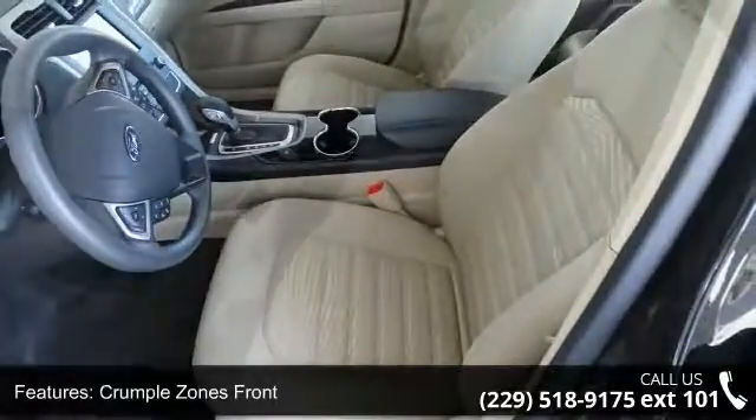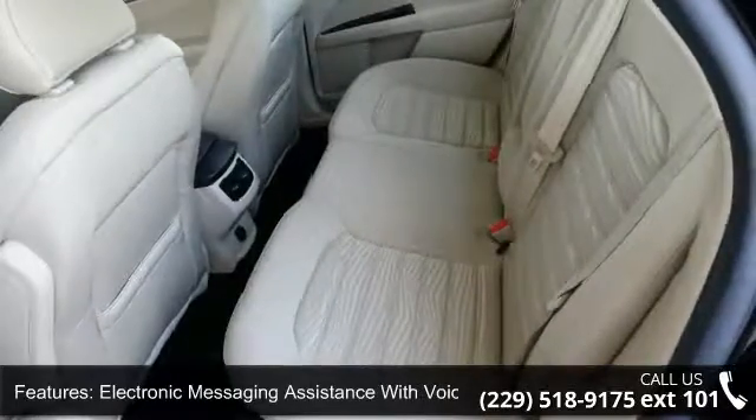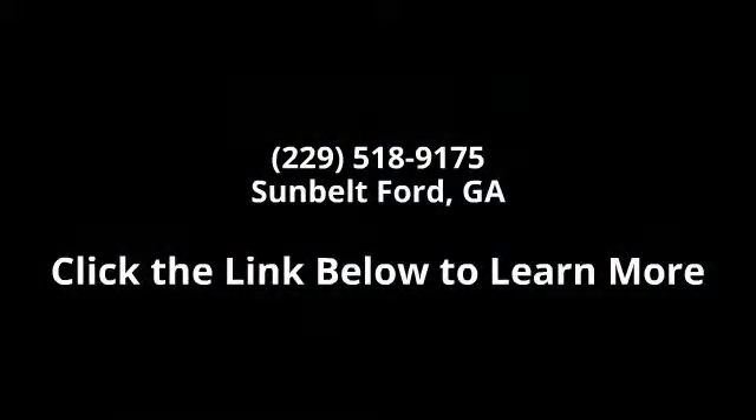This car won't be available much longer. Call now to schedule a test drive at our dealership. For more information, visit www.fema.org.